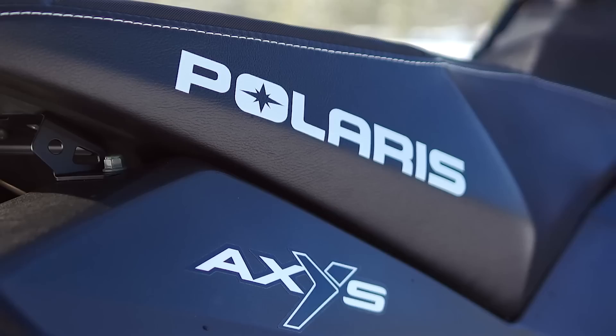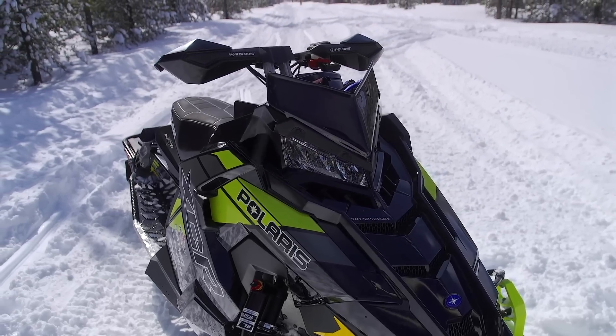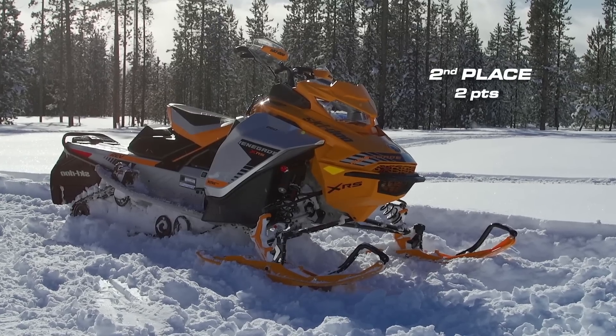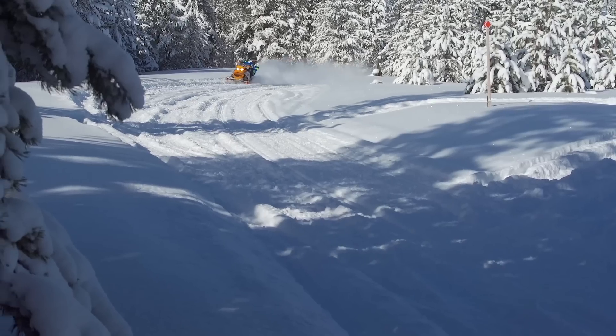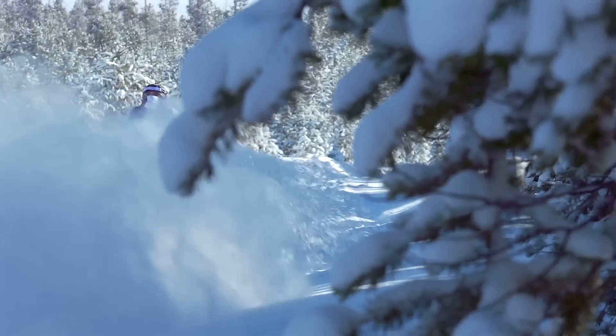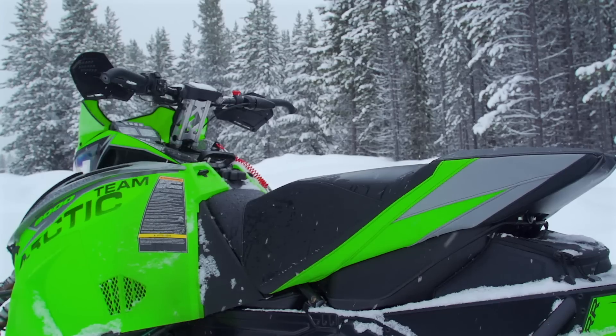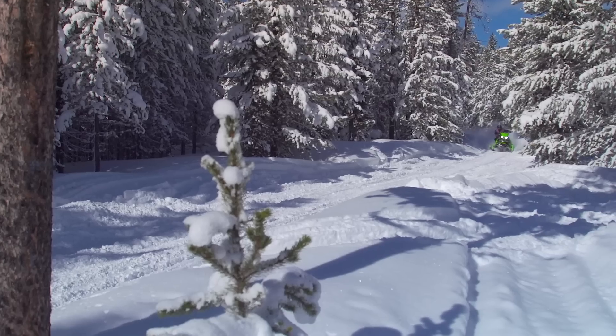Ergonomics are again very subjective, so we polled our large group of testers. The Polaris Axis chassis is the most comfortable of them all with near-perfect riding position. In second place was Ski-Doo's REV Gen 4, which most testers agreed is comfortable but leaves you feeling like you're riding on the sled instead of becoming part of it. A very close third was Arctic Cat's Pro Cross chassis — extremely comfortable, but a low seat height hurts its overall ergonomic scores. Most testers agreed that if it had a taller seat, it would actually be more comfortable than the Gen 4.